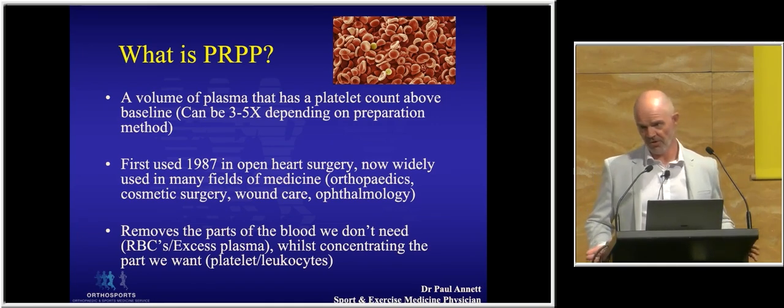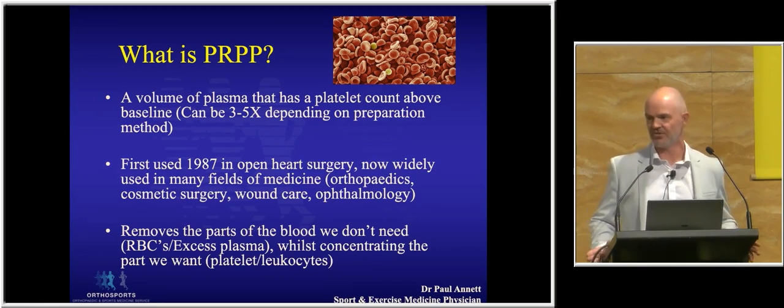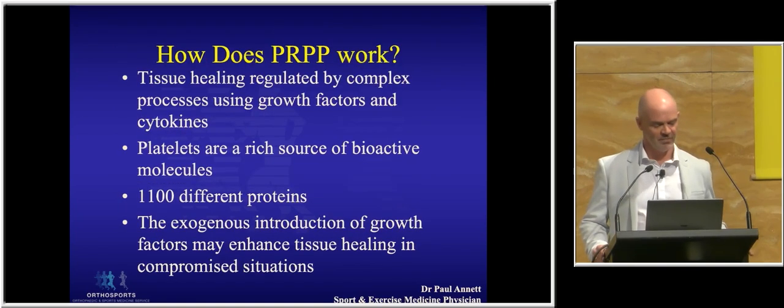What PRP involves is trying to maximise what we feel is in the blood that is stimulating a healing response — and we feel that's probably the platelet. By definition, PRP is any volume of blood with a platelet count greater than baseline. The basic principle is that we remove the part of the blood we don't need, predominantly the red cells which make up about 45% of blood, and concentrate the parts we do need: the platelets and also the leukocytes.